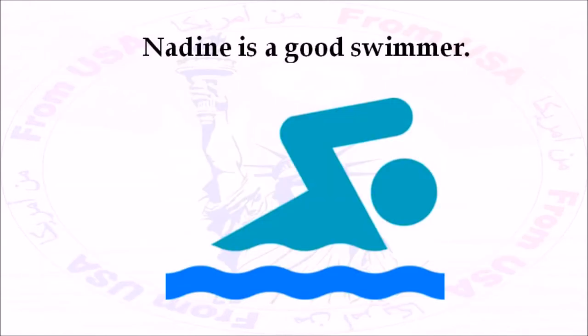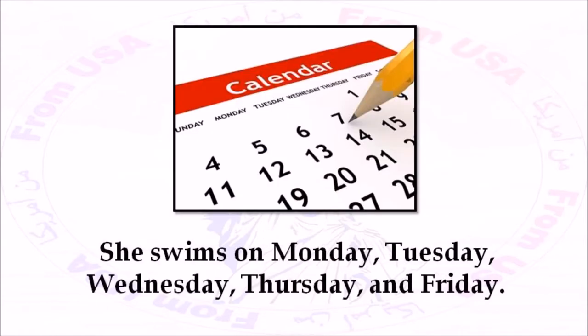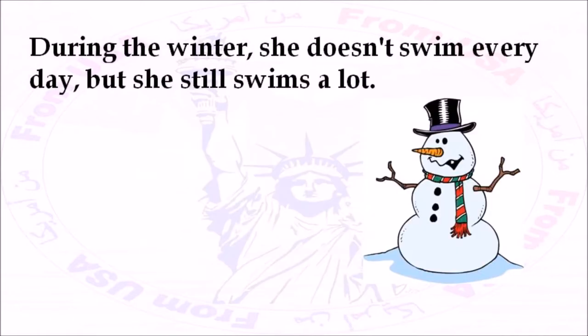Nadine is a good swimmer. She swims on almost every day of the week during the summer — Monday, Tuesday, Wednesday, Thursday, and Friday. She also swims on the weekend on Saturday and Sunday. During the winter, she doesn't swim every day, but she still swims a lot.